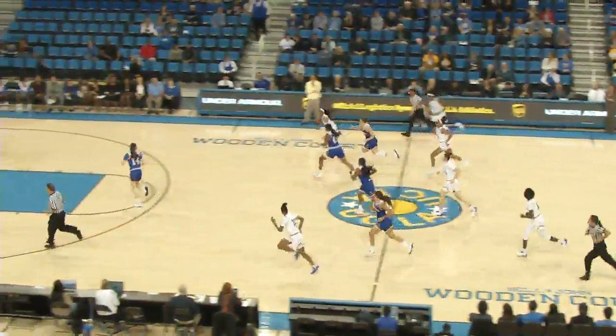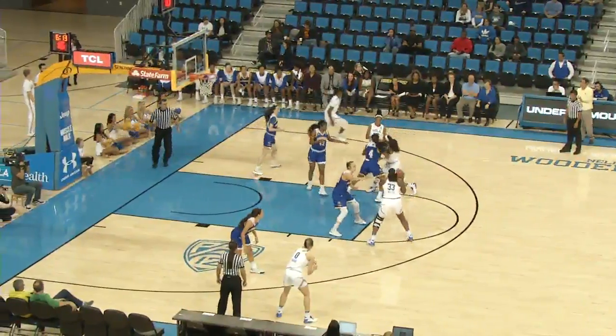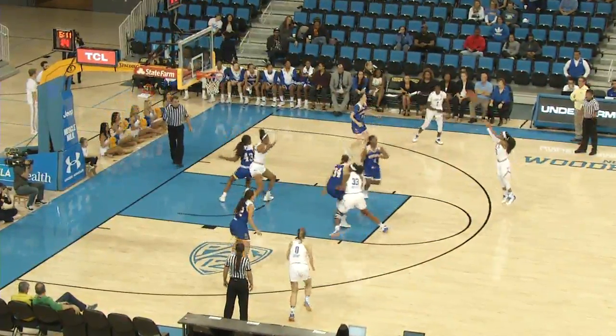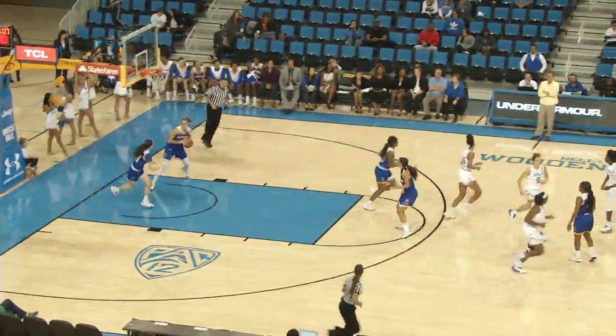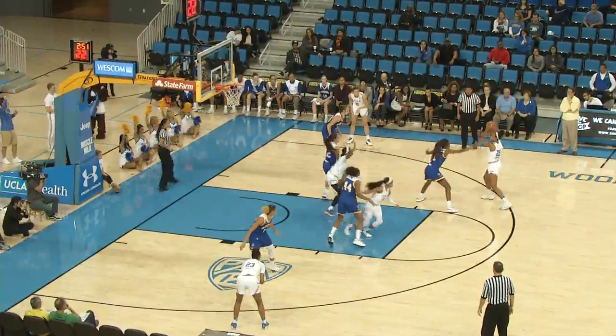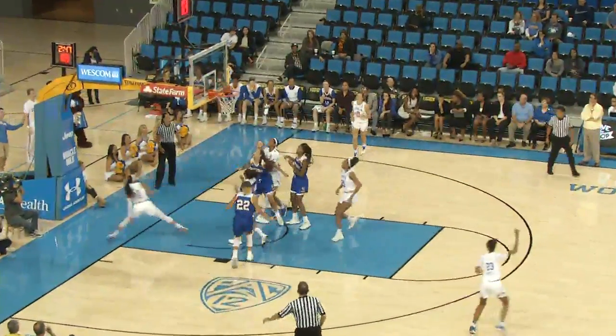Canada in the front court, the cutter is Hayes, she puts it up and in with the left hand — beautiful feed by Canada. Lauren Miller's back in. Canada's going to launch another three — that one's good! Jordan Canada has hit two threes. Looking inside, nothing there, feeds Canada up top, she drives around, scoops it up and in.